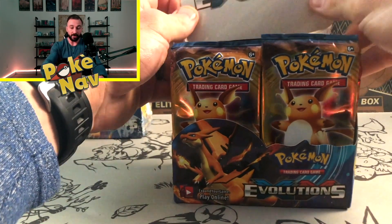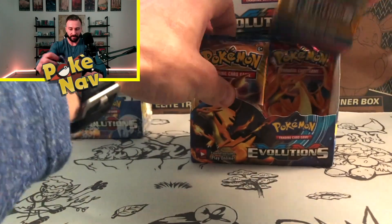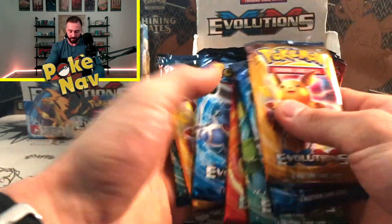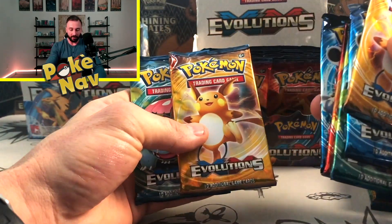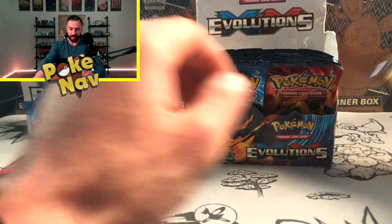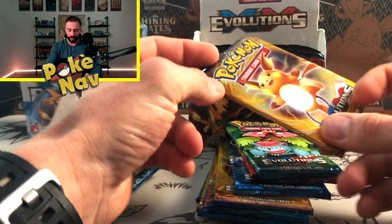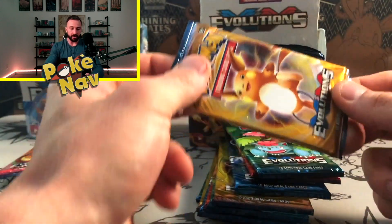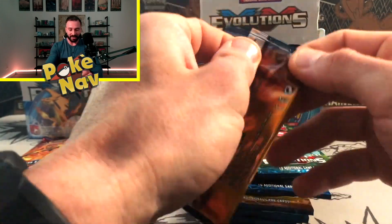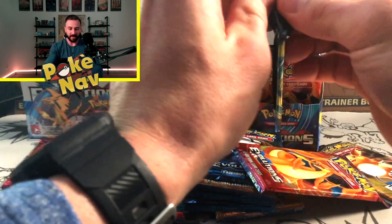Let's take some of these packs out. Look at this — when compared to legitimate Evolutions booster packs, none of the Evolutions packs have any of this type of artwork, so you can tell right away these are all fake packs. The packaging itself is actually pretty decent, but there's quite a bit of extra space inside where the cards sit, which you typically don't see with legitimate Pokémon packs. Let's go ahead and break into some of these packs and see what's on the inside.